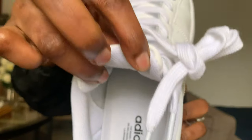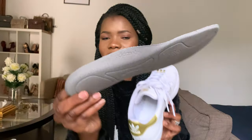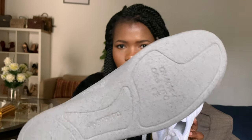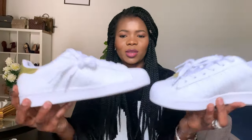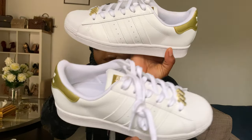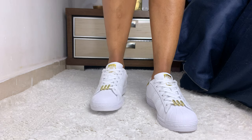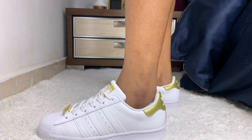The tongue is padded for comfort. The insole is a little different from the Stan Smith one — it has 'Adidas' all over it. It looks so different from the others on the feet and it is so pretty. It's getting dark outside, that's why the camera looks different.